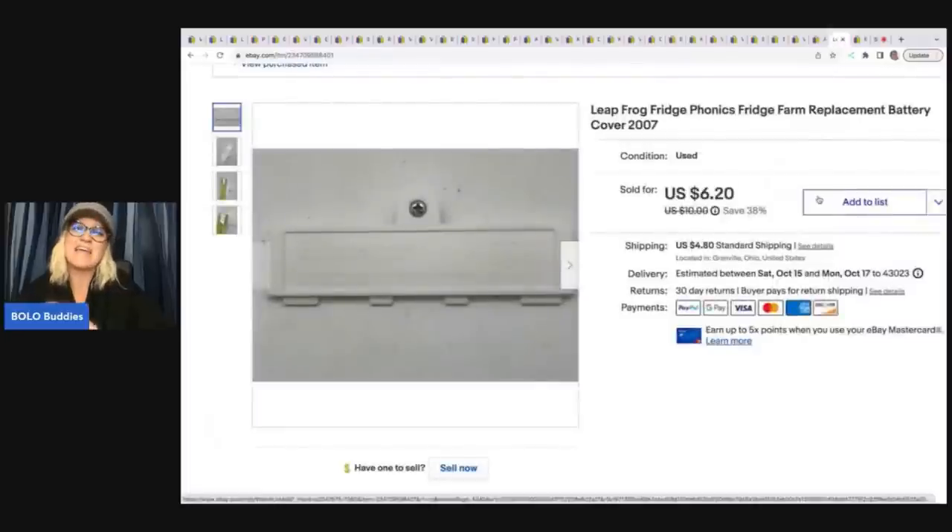This battery cover came from a LeapFrog Phonics Fridge Farm — one of those toys where you put letters in and push them and it says the letter. I sell these all the time. I got this at the Goodwill bins and the item itself didn't work, so I decided to sell just the battery cover. I thought it would take forever to sell, but it sold super fast — for $6.20 plus shipping. The buyer was all in for $12.53. They could probably have bought a used complete toy for that, but with tax and shipping on the other one too, maybe not.